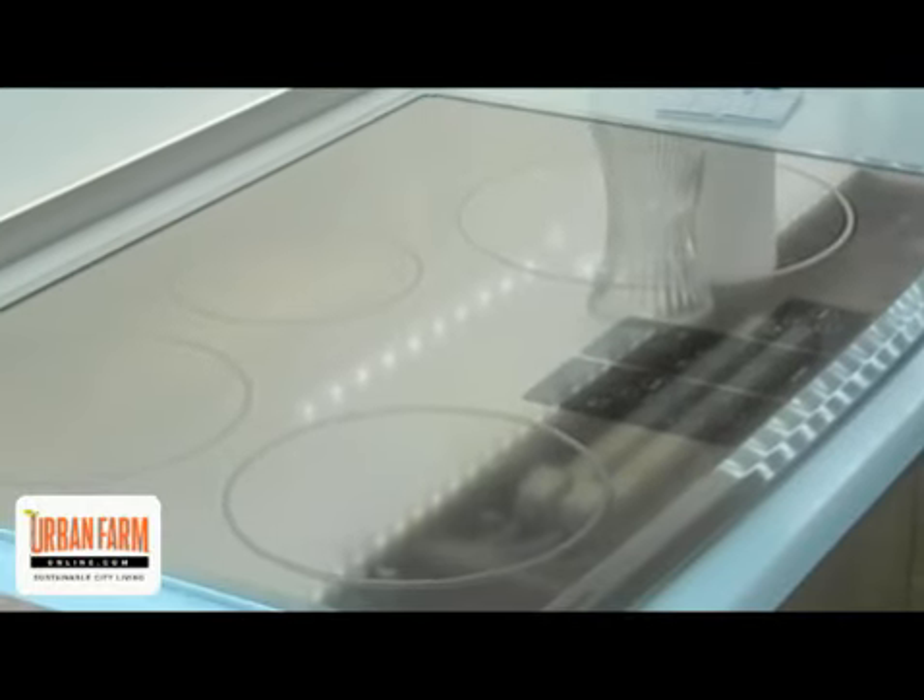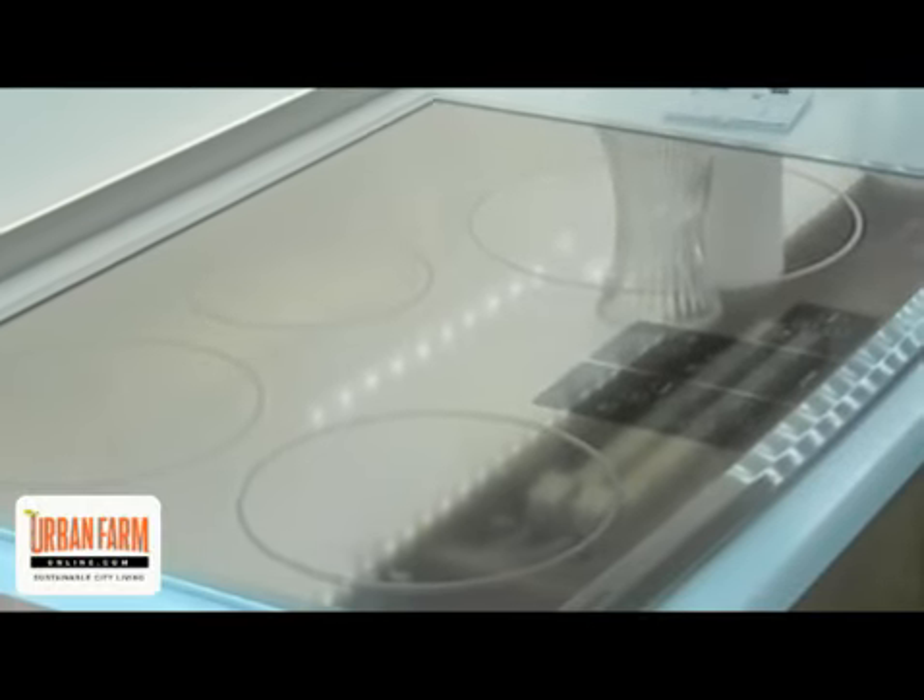The cooktop is actually an induction cooktop. It directly heats the metal inside the pan instead of heating the air around the pan. We also have adaptable tables that slide out of walls when they're not in use.